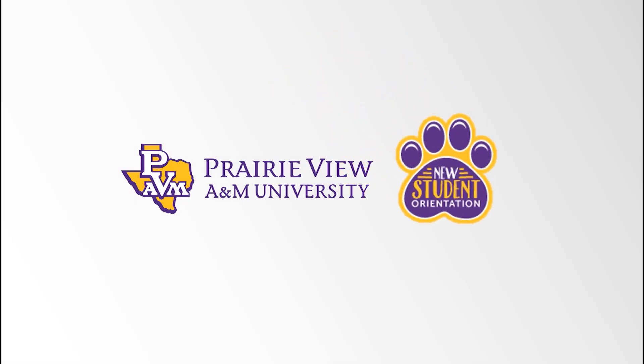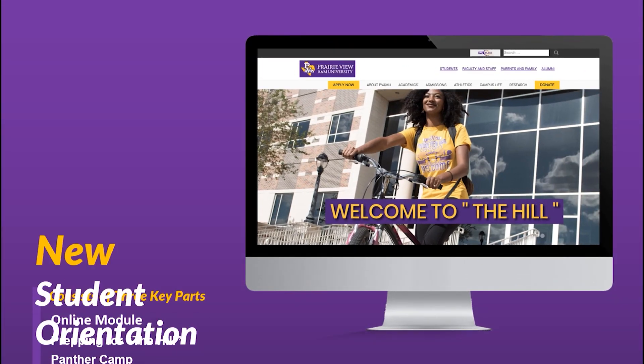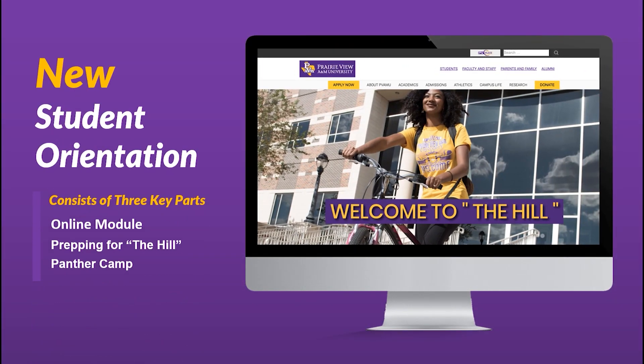Welcome to the Prairie View A&M University New Student Orientation, the official start of the first year experience. Due to COVID-19, the university has decided to suspend face-to-face group orientation sessions and offer a 3-part virtual New Student Orientation experience for incoming freshmen and transfer students.